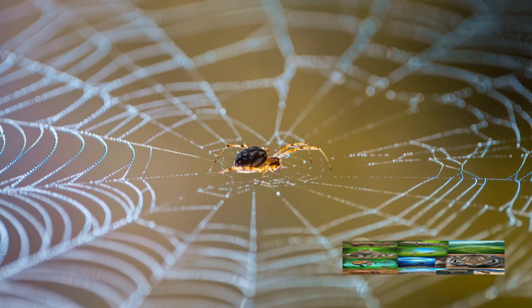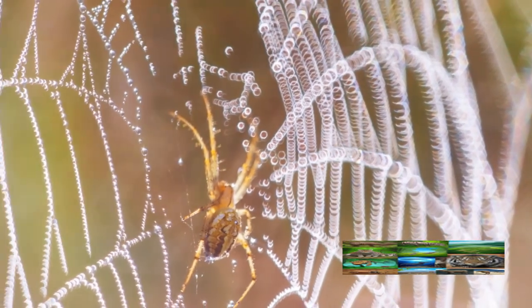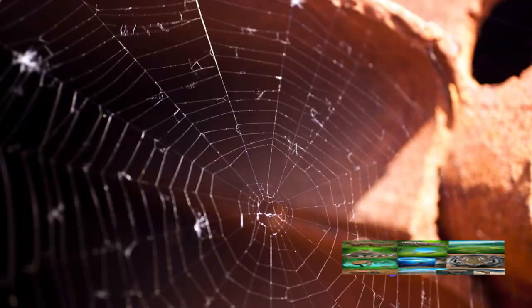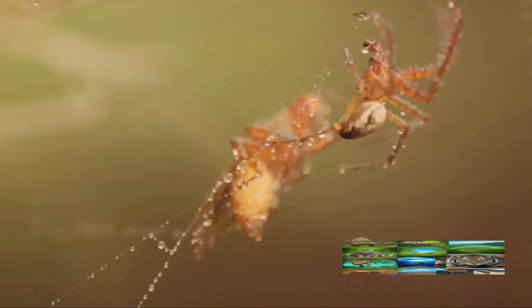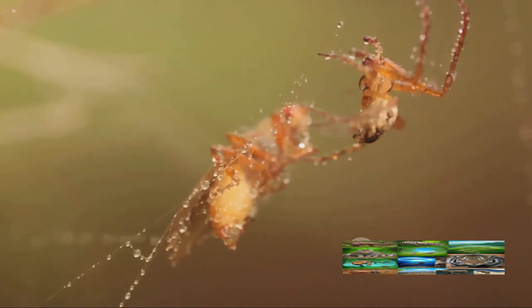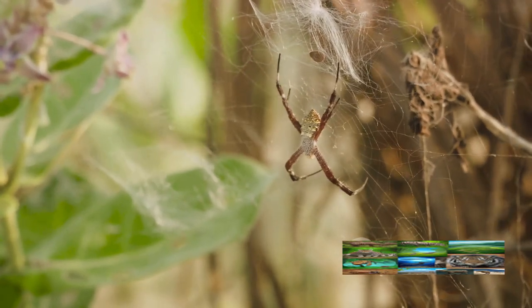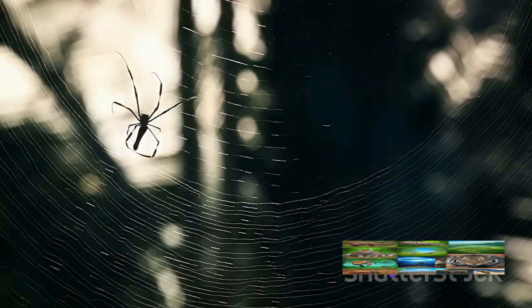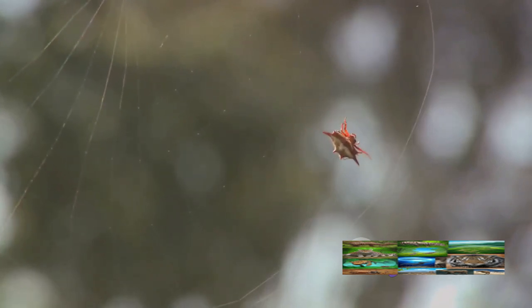Some are like ornate spirals, others like chaotic tangles, and still others like funnel-shaped traps. The complexity and diversity of these structures are truly astounding. These webs are more than just pretty to look at — they're the product of millions of years of evolution, perfectly designed for each spider's specific needs.